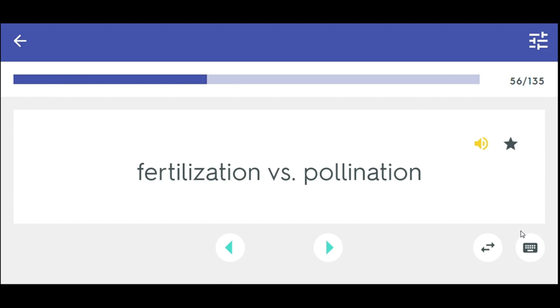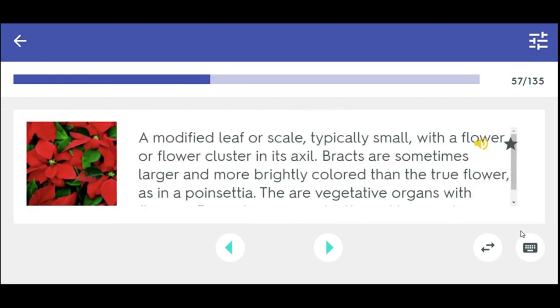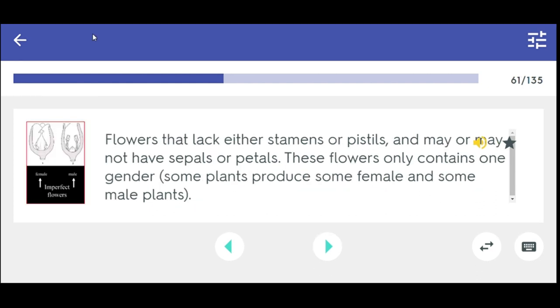Fertilization versus pollination. A modified leaf or scale, typically small, with a flower or flower cluster in its axil. Bracts are flowers that lack either stamens or pistils and may or may not have sepals or petals — these flowers only contain one gender. Imperfect.